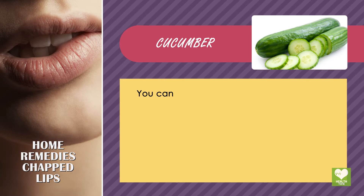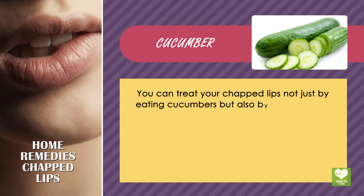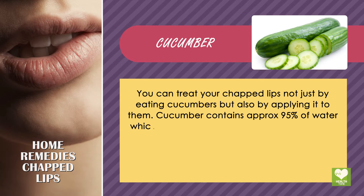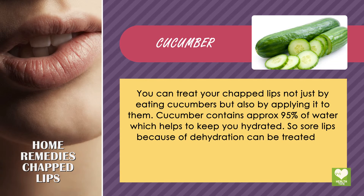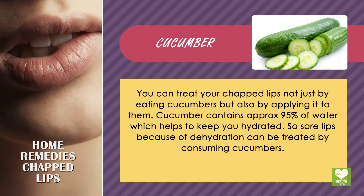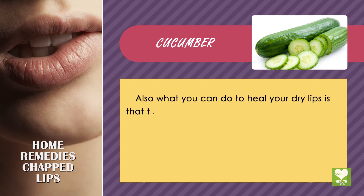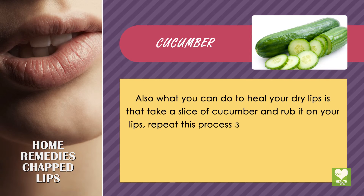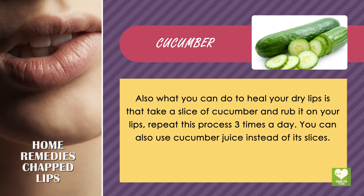Cucumber. You can treat your chapped lips not just by eating cucumbers but also by applying it to them. Cucumber contains approximately 95% water which helps to keep you hydrated, so sore lips because of dehydration can be treated by consuming cucumbers. Take a slice of cucumber and rub it on your lips, and repeat this process three times a day. You can also use cucumber juice instead of its slices.